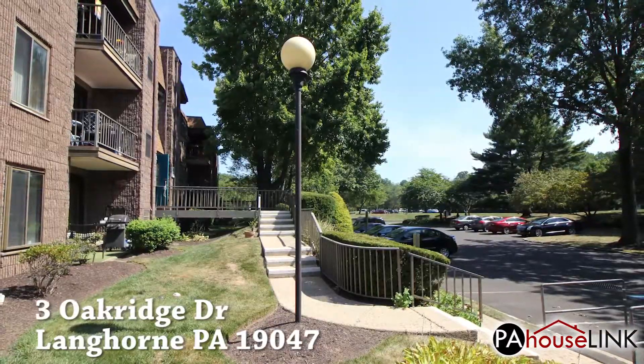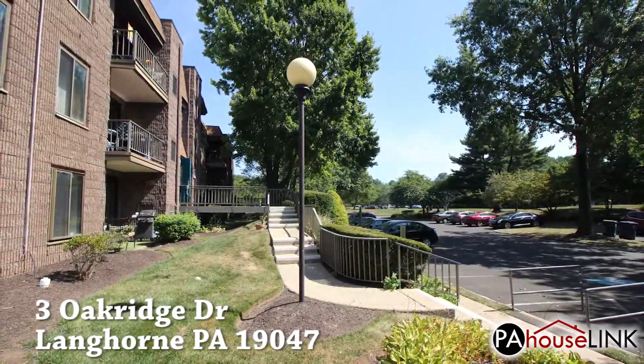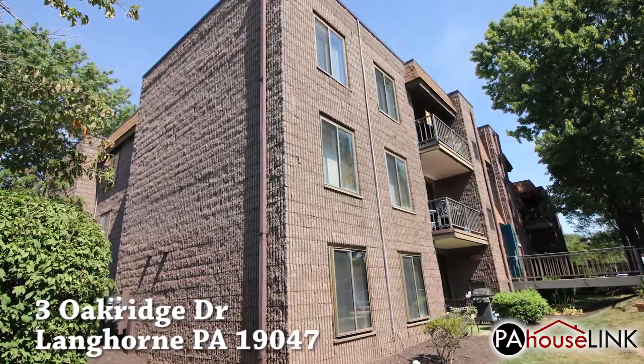This property is in great condition, needing very little in the way of updating. If you are looking for a place to live as soon as possible, then look no further.